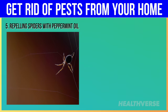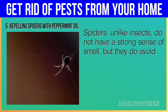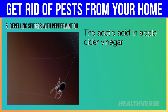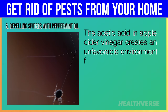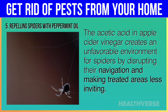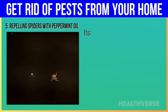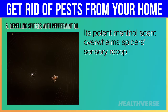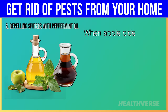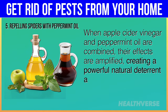Hack 5: Repelling Spiders with Peppermint Oil. Spiders, unlike insects, do not have a strong sense of smell, but they do avoid certain strong scents and acidic environments. The acetic acid in apple cider vinegar creates an unfavorable environment for spiders by disrupting their navigation and making treated areas less inviting. Additionally, peppermint oil is a known natural spider repellent — its potent menthol scent overwhelms spiders' sensory receptors, making them avoid areas where the smell is present. When apple cider vinegar and peppermint oil are combined, their effects are amplified, creating a powerful natural deterrent against spiders.